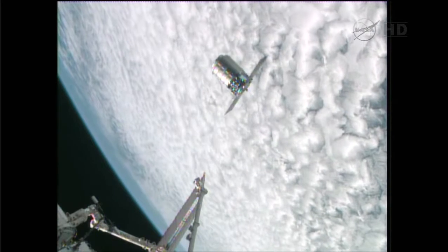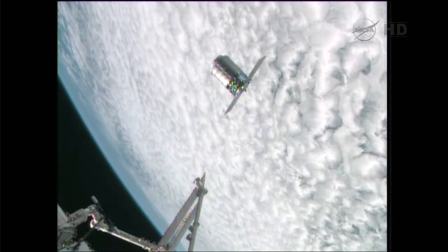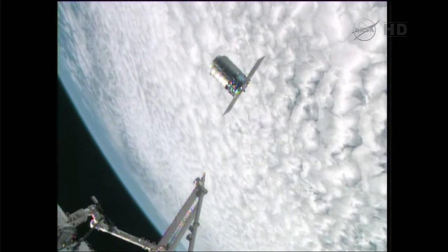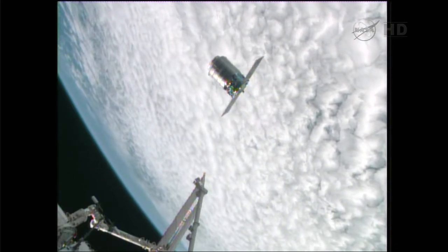As we mentioned, there will be another go/no-go poll at that point to proceed with capture. The crew is monitoring along; they're watching some of the readouts on the robotic workstation. There are two of these stations — one's in the Destiny laboratory, the other one's in the cupola. They are currently working on that one and getting the arm ready to do its job for today.